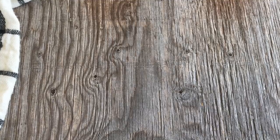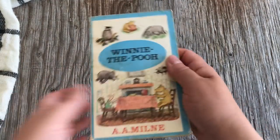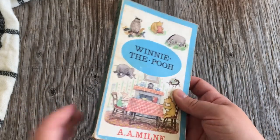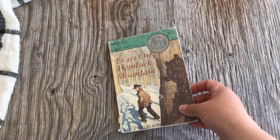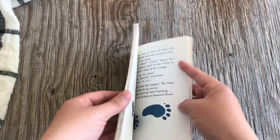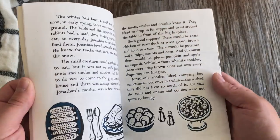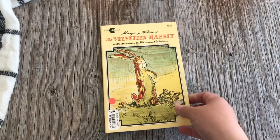We also have Winnie the Pooh — a classic we love so much. I picked up this copy at a used bookstore. We do one or two stories per week and take our time. Then there's The Bears on Hemlock Mountain, which we read toward the end of the year — another great one I didn't know about until researching for our kindergarten level. It's about a little boy and his family living on a snowy, wintry mountainside. It's a very short read but we split it up over several weeks.